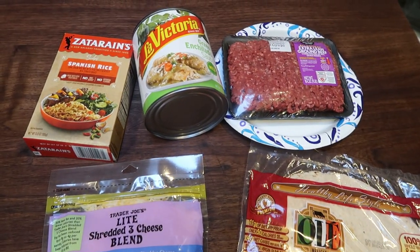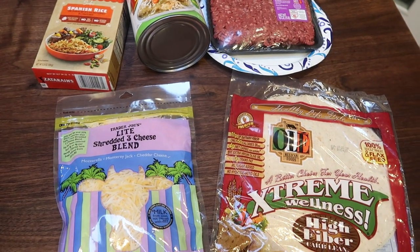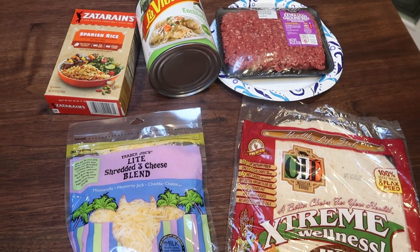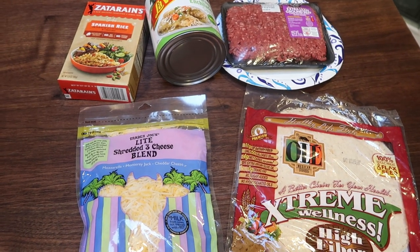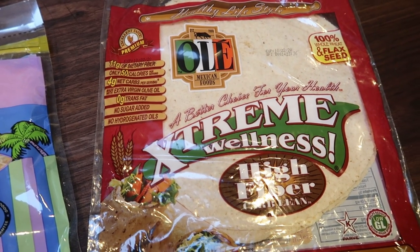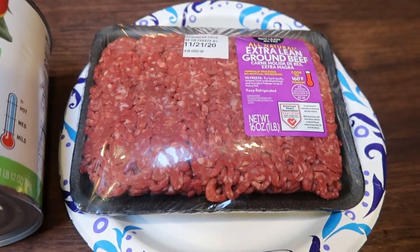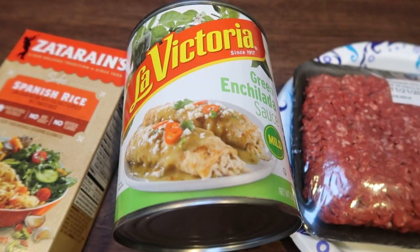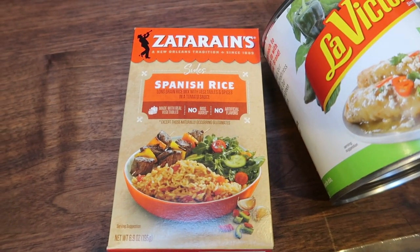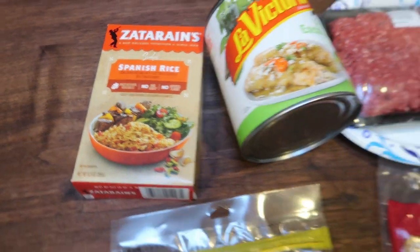For my lunch this week, I'm making a really easy beef and rice enchilada. As I mentioned in my grocery haul, my husband is more sensitive to spice than I am — he always thinks enchilada sauce is too spicy no matter how mild it is. So I decided to make enchiladas just for my lunch this week. Very simple — five ingredients: light shredded cheese (Trader Joe's is my favorite), a one smart point tortilla of your choice, a pound of 96% extra lean ground beef, enchilada sauce, and a boxed Spanish rice. I went with a mild green enchilada sauce. Let's get started.